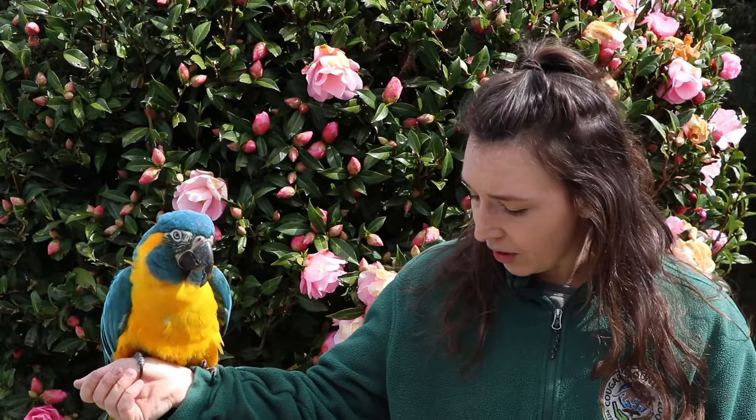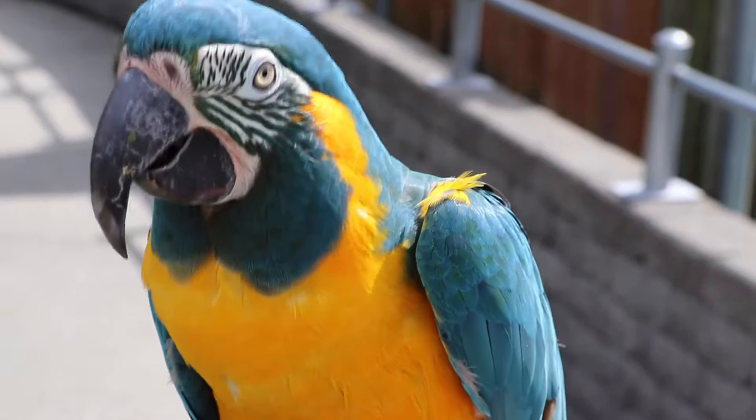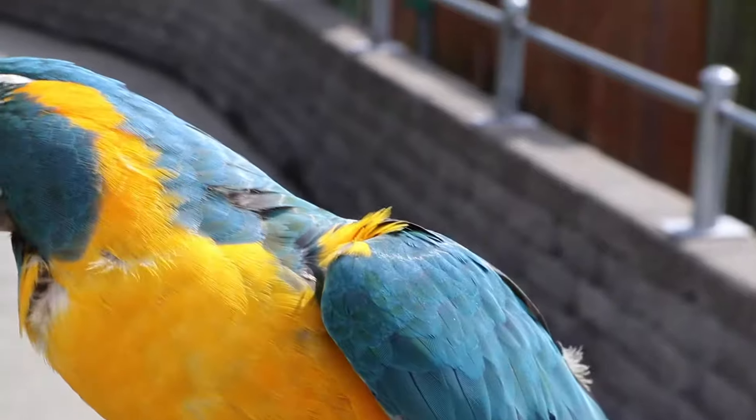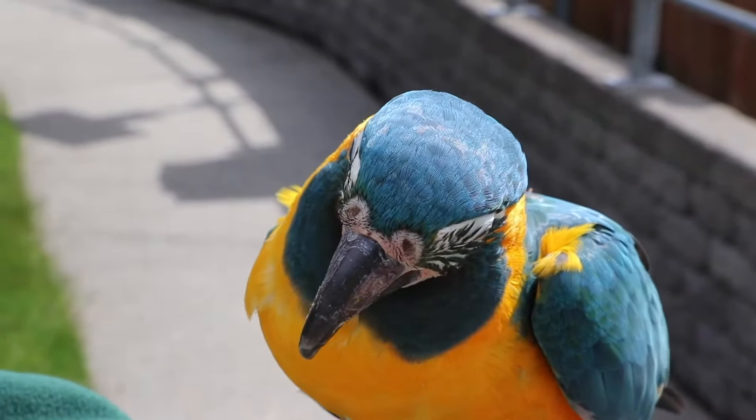Coco here is one of our newer members of our bird family. He's been here for about a year, almost a year. He had to get used to some adjustments here at the zoo, living with other birds — he didn't live with a lot of birds before he came here. So he got to meet a lot of new friends, which is amazing, and he got new friends in me too. So doing this kind of training, being able to walk around the magic forest where we are right now, is pretty special.